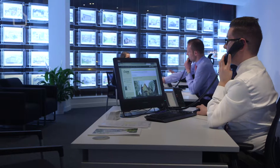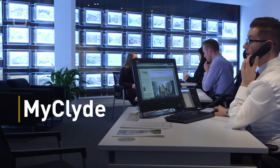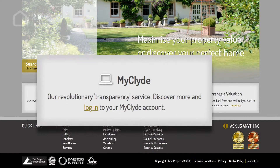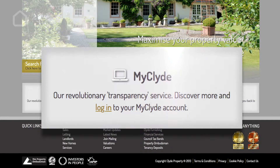MyClyde is our unique client access portal which allows all our clients secure direct access to their actual working property file. Keeping you completely informed and up to speed with exactly what's happening with your property sale or let, at any time, any day, from anywhere.